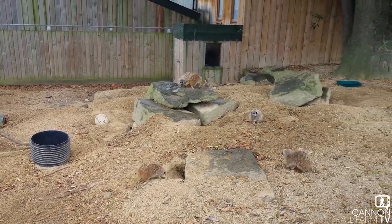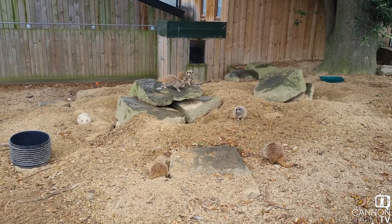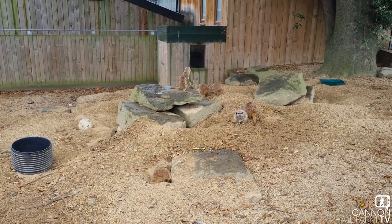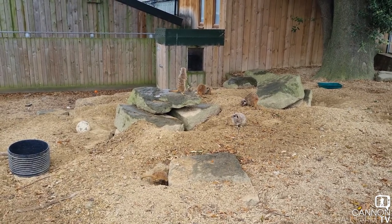They're an incredible, incredible group animal. A meerkat on its own is probably not very safe. A meerkat in a group like ours is pretty much untouchable. They are always on guard, watching out for predators.